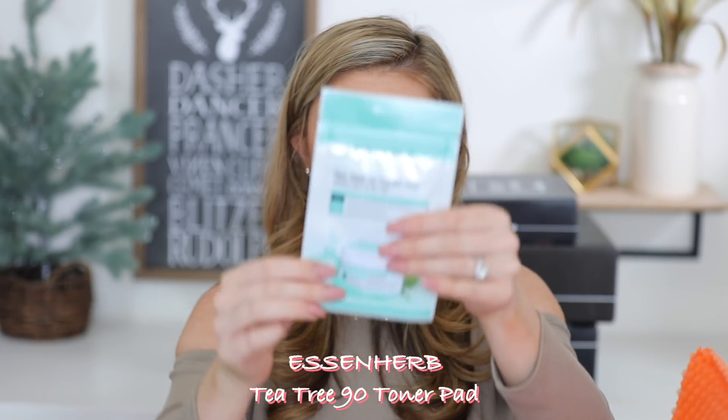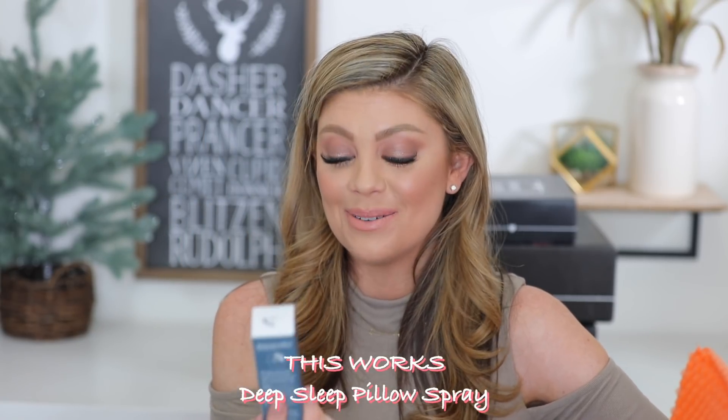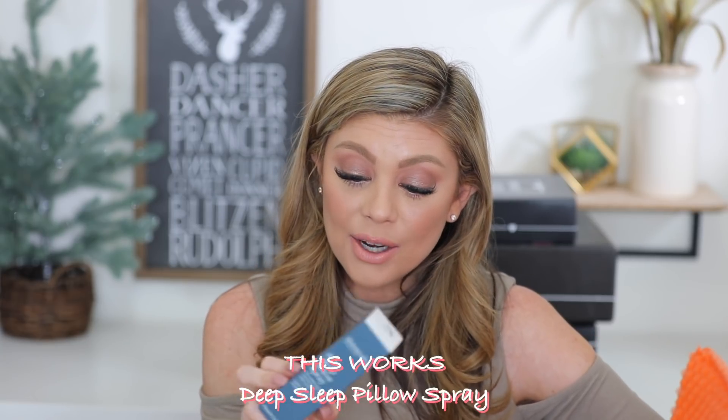Next up we have an Essence Herb Tea Tree 90 Toner Pad — just a little trial version, but you get a few in here to try out. I'm now just getting over a breakout that I believe came from a primer I tried. Next up we have This Works Deep Sleep Pillow Spray — fall asleep faster naturally and wake up refreshed. I am putting this next to my bed immediately. I don't sleep well at all, so I need this.